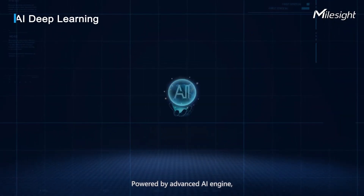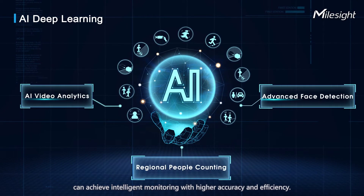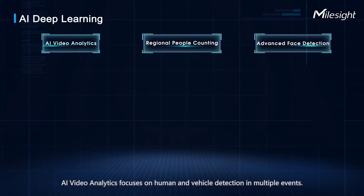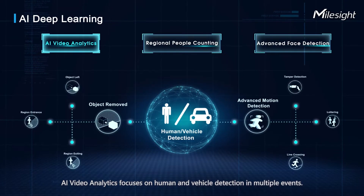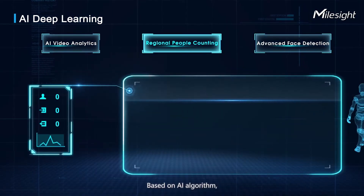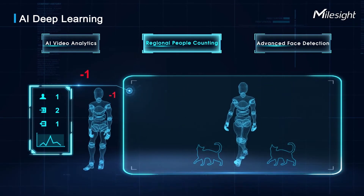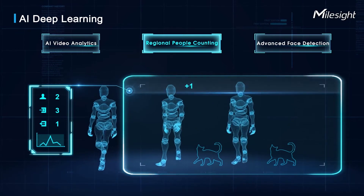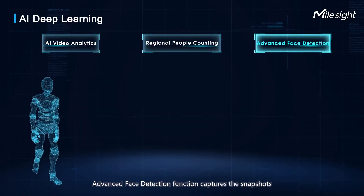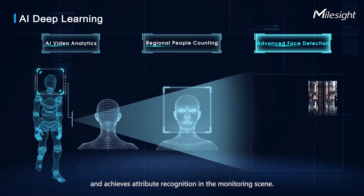Powered by an advanced AI engine, Milesight AI cameras achieve intelligent monitoring with higher accuracy and efficiency. AI video analytics focuses on human and vehicle detection across multiple events. Based on AI algorithms, high-accuracy real-time people counting provides statistical reports for further analysis, while advanced face detection captures snapshots and achieves attribute recognition in the monitoring scene.